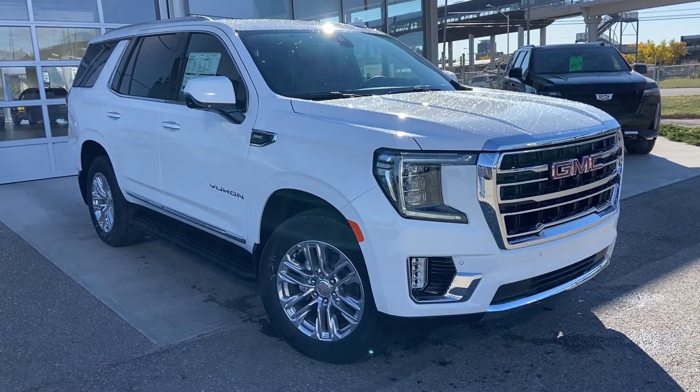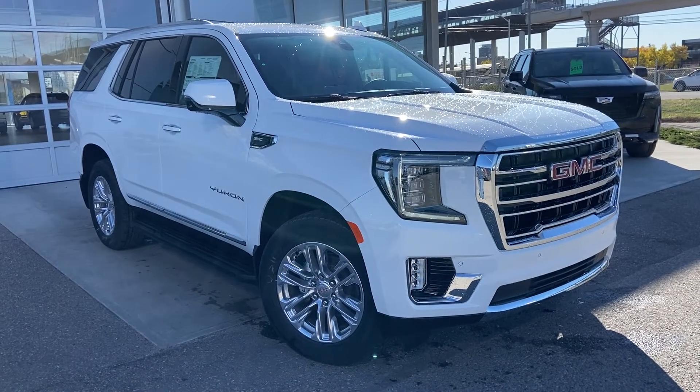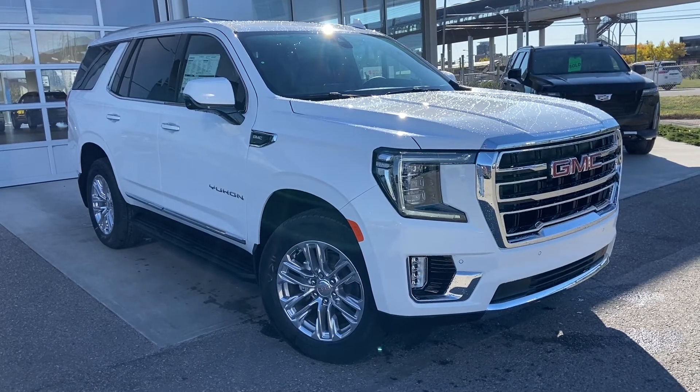Thank you for taking the time to watch this brief walk-around video on the brand new 2021 GMC Yukon. For any questions or inquiries, please contact our sales team.